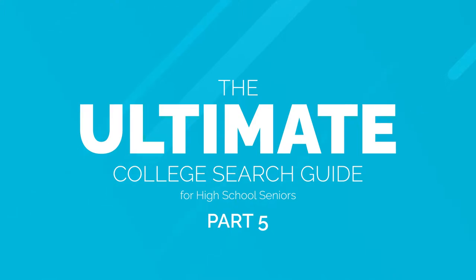Hi there, welcome back for our fifth part of the Ultimate College Search Guide for Seniors. Today we're going to be talking about completing your college applications.